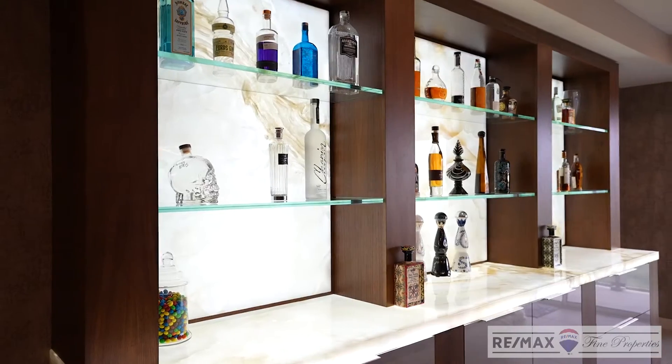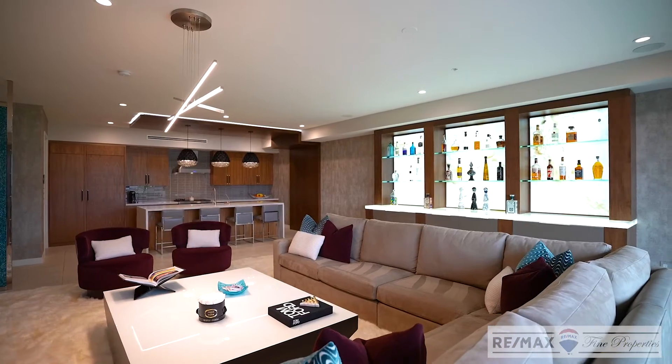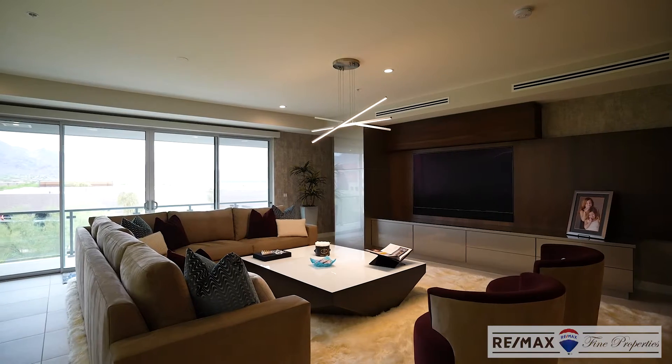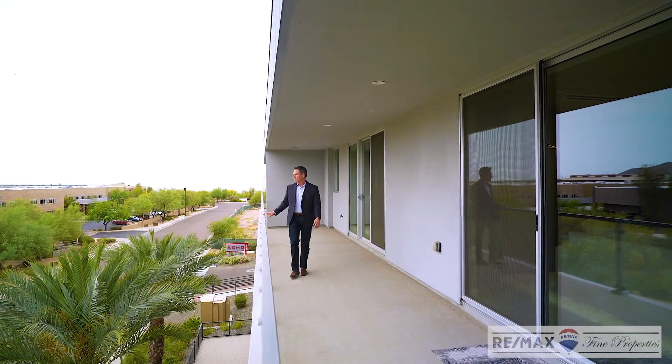They did this custom bar with the up-lit onyx top, which is just gorgeous. We have a fridge and freezer drawer, pull-outs, 80-inch flat screen, all built-in and custom. And all of this overlooks the views to the east and the McDowell Mountains, which are stunning.